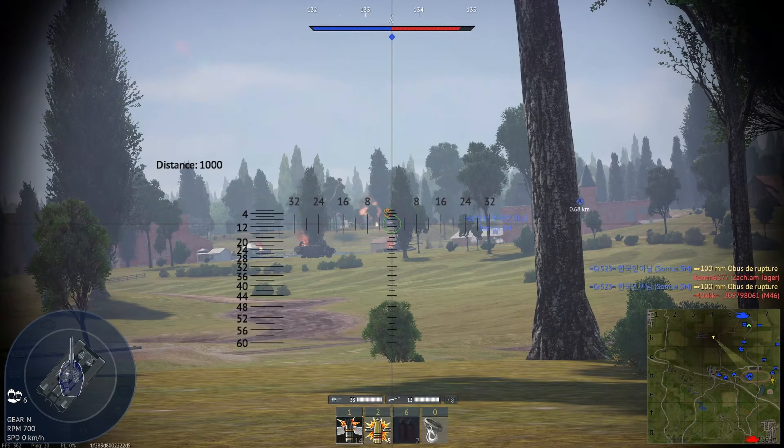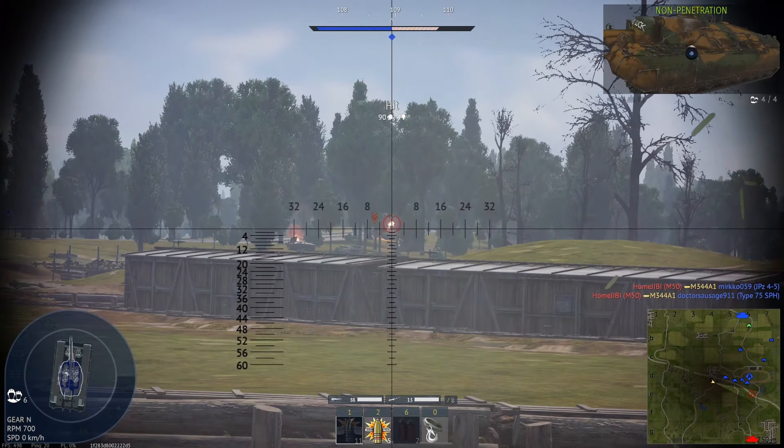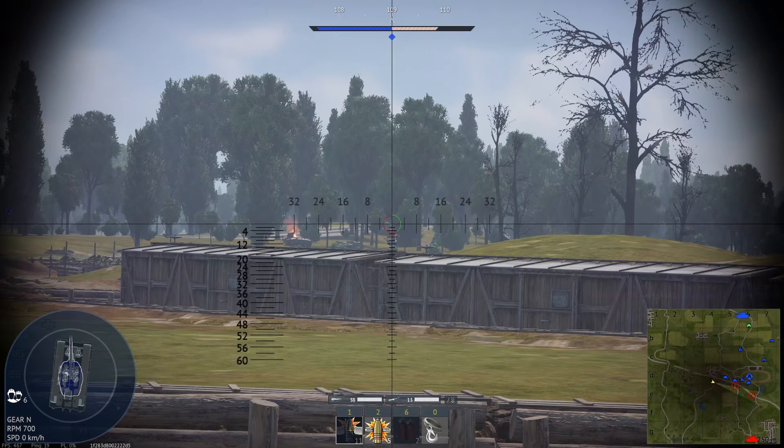Alright, let's see if we can finally take care of this T95. Of course I hit the one spot that he's really well armored. I'm going to try to go a little bit to the back — he's really well angled. I'll just take care of this other guy instead.